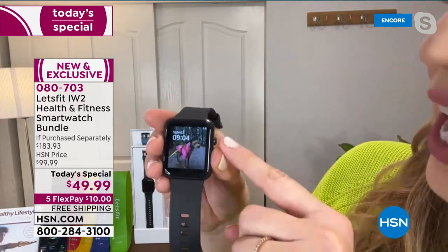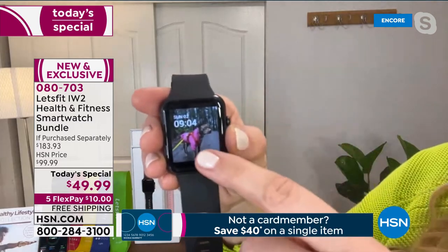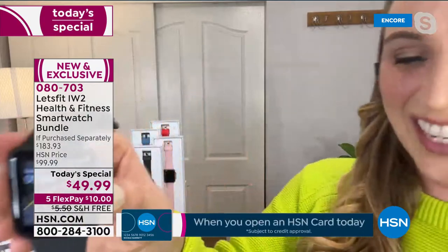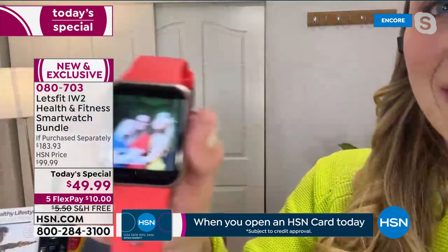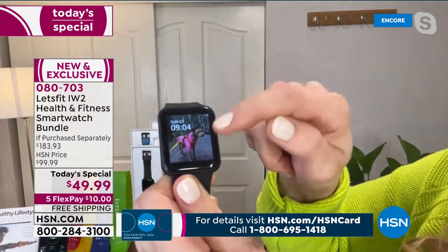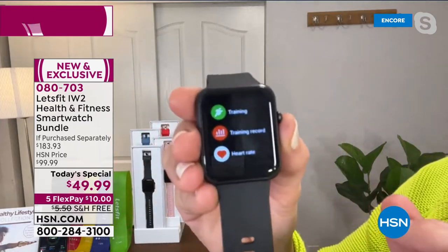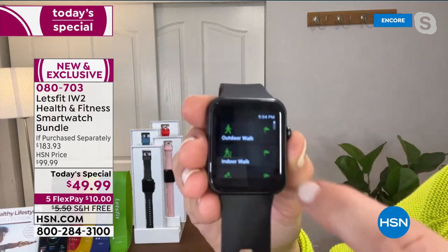When you swipe to the side you can see settings and adjust the brightness and raise-to-wake. There's just one easy-to-use home screen button. You can even set a photo as your watch face — I have my dog on mine, and on another I have my family. The screen is over an inch and a half — a big, beautiful, colorful touchscreen.